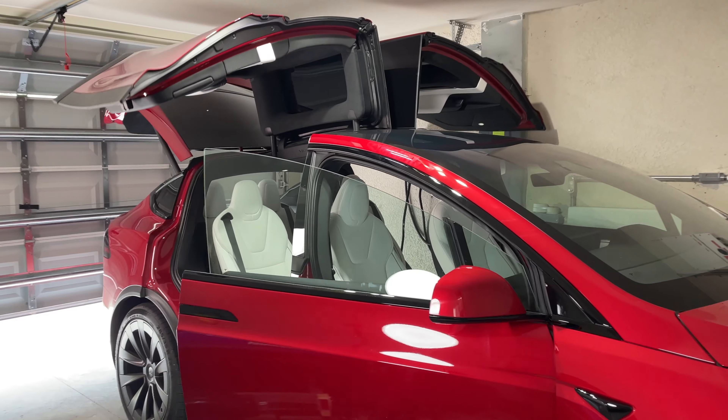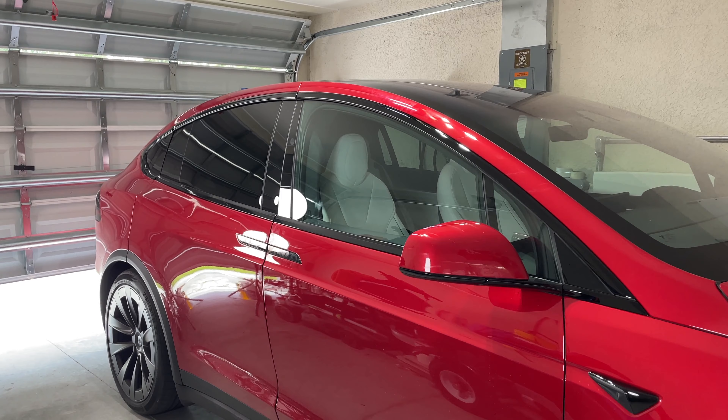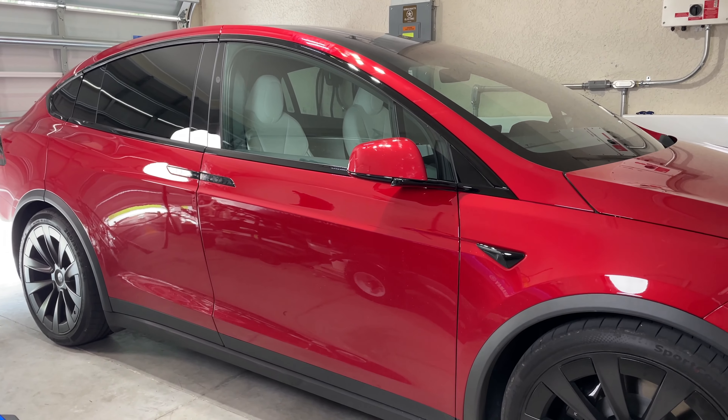I'm curious — do you agree with my sentiment, or do you think it's more of a gimmick? If you had the ability to buy one, which Tesla would you get? Would you get the Model X like me, or would you get something else?